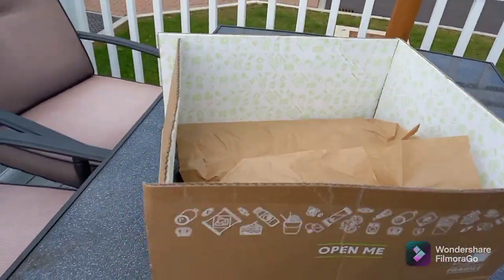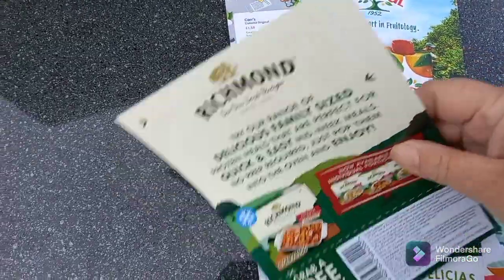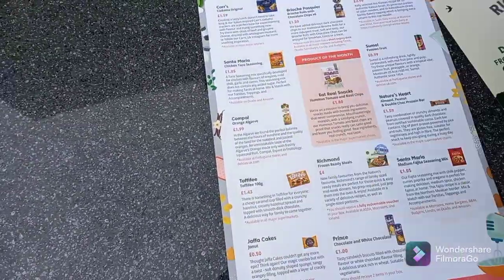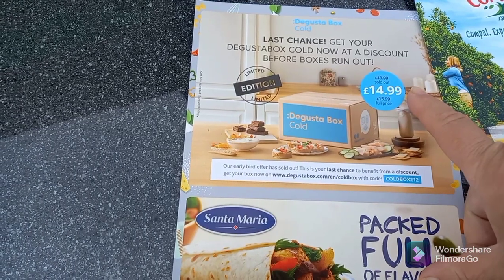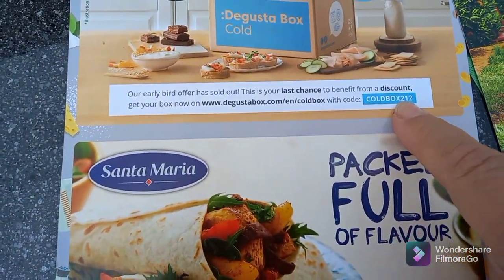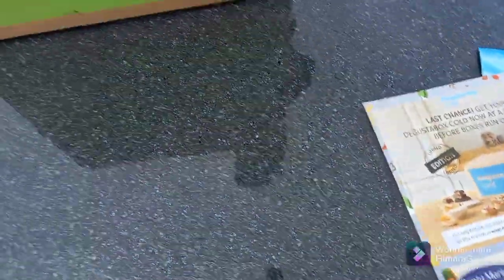I've had a quick sneak peek, so I've cheated a bit. As usual you get some leaflets — this one's for a free family meal up to the value of four pounds from Richmond, and this one is 50% off Campel juices and vegetable juices. There's also one that tells you what's in the box, and currently they're doing Degustabox cold boxes, usually £15.99 but on sale at £14.99 — use the code COLDBOX12. Don't look at that bit as it tells you what's in your box.